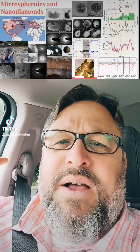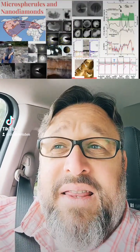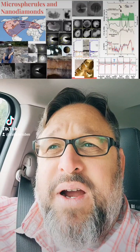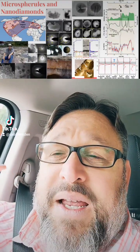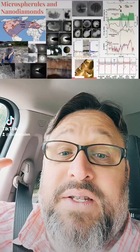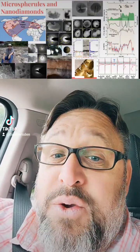In the early to mid-2000s, a group of scientists got together and said, let's test the bottom of this black matte layer and try to figure out what happened that caused this very distinct division. They chose these Clovis sites to collect their samples because the Clovis sites are very well dated. We know that they mark the beginning of the Younger Dryas, so that's a huge start.